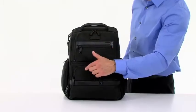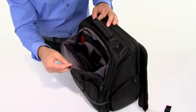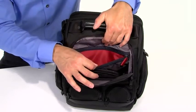Several zippered pouches on the front of the bag provide quick access to the smaller items you use most, like credit cards, cash, or pens. We've also included a pocket with our ID-Lock technology to help prevent identity theft.